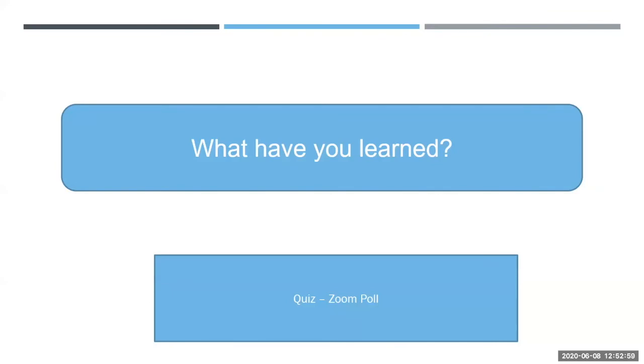Next question: hypothyroidism is seen in what percentage of ectopic thyroid glands? The answer is 30 percent.